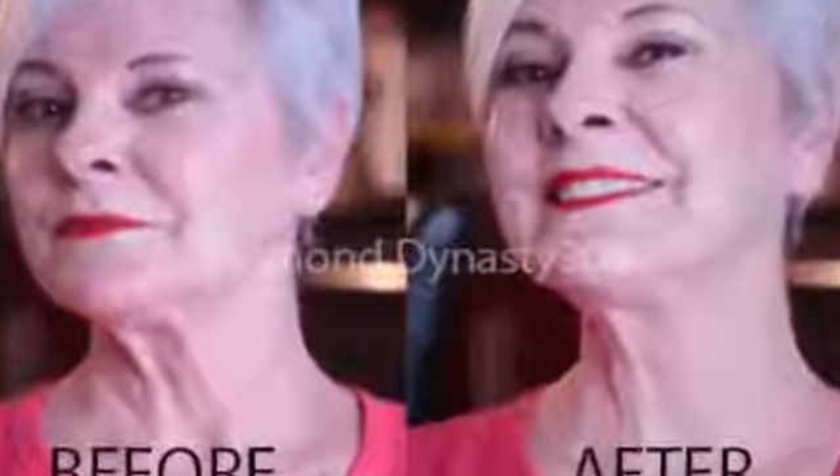How do you feel? I feel awesome. I can't believe how it feels, how it looks. My neck has always been my problem area, and I've found a solution without surgery.